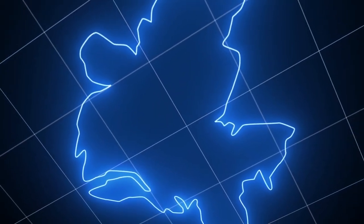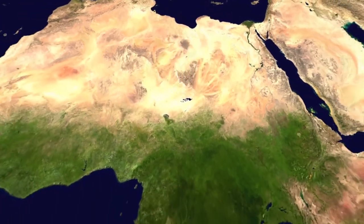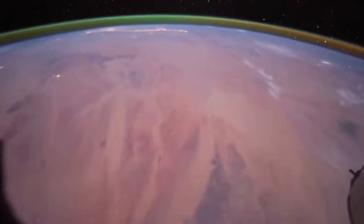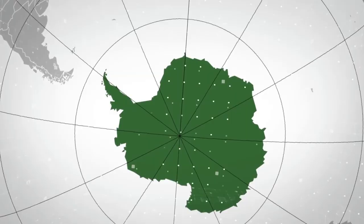Hello and welcome to Brainy Peach. Today I will tell you about the amazing secret of the Sahara Desert and what's hidden beneath its sand dunes. So, before any further delay, let's get started.